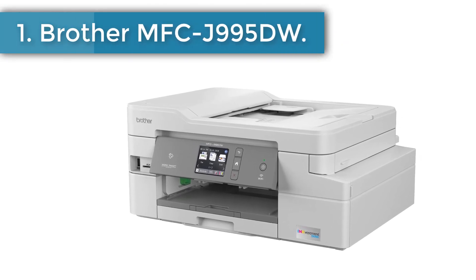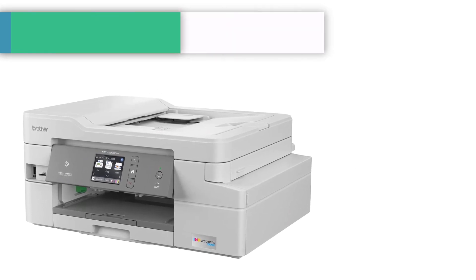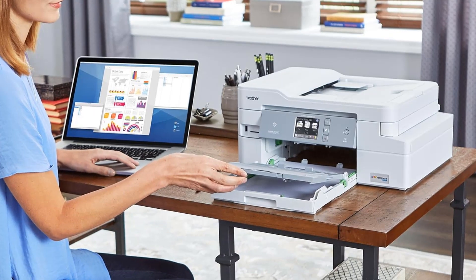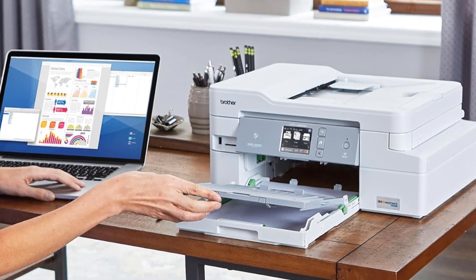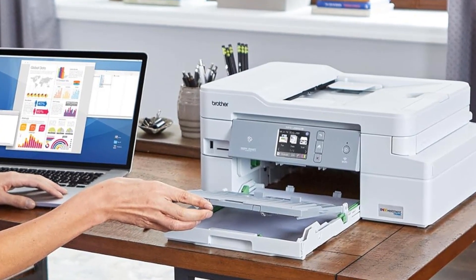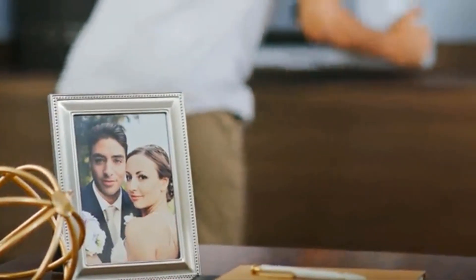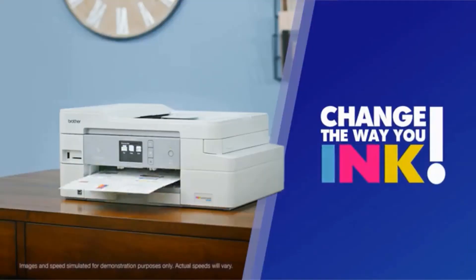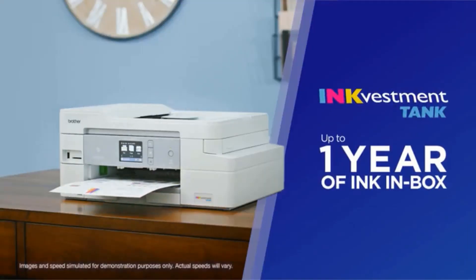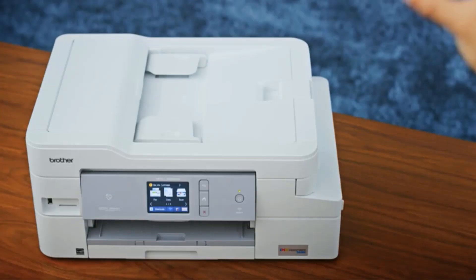Number 1: Brother MFCJ995DW. The Brother MFCJ995DW is a decent, compact all-in-one printer, fax, copier, and scanner that is well-suited for personal, home, or office use. It's a solid product for a reasonable price. The build quality is decent, and the installation is a cakewalk even for those with no technical knowledge. The prompts on the setup screen should walk you through the installation process.